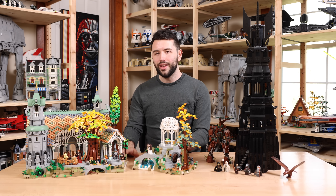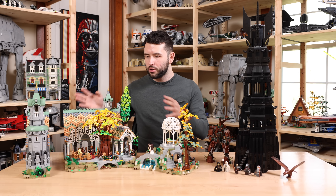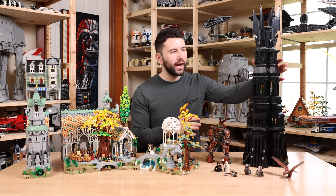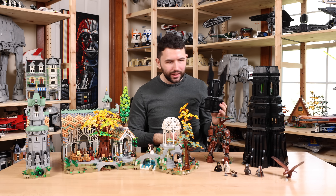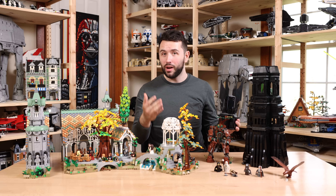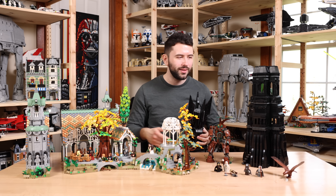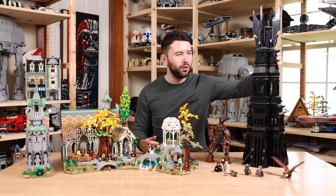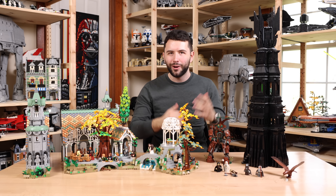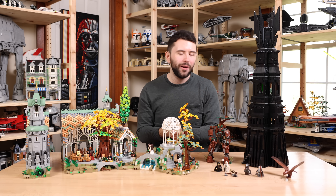Plus, Rivendell is modular, so if its size really is an inconvenience, you can take it apart and place it however you want. Now, the Tower of Orthanc is technically not a modular building, but you can take it apart in sections — it's actually built in three sections. That also happens to be the same as Rivendell. I don't know if that's another coincidence, but it is funny that both sets are built in three stages before you get the final build.